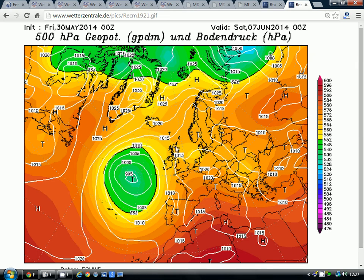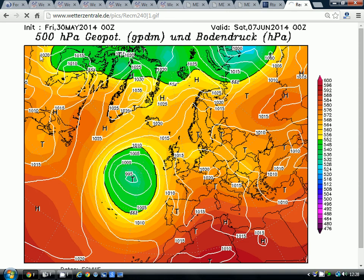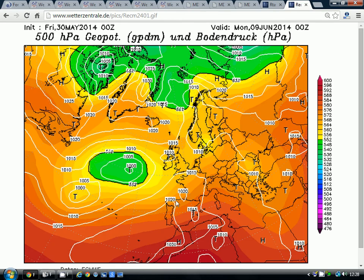Here's the ECM run on Saturday the 7th, showing this ridge of high pressure starting to come in. Going through to day 10, it does show that high pressure will gradually start to come in across the country and things should begin to settle down — beginning to get a ridge of high pressure building up. Although it's not as strong as on the GFS, and we're still bringing some troughs of low pressure through across the country.